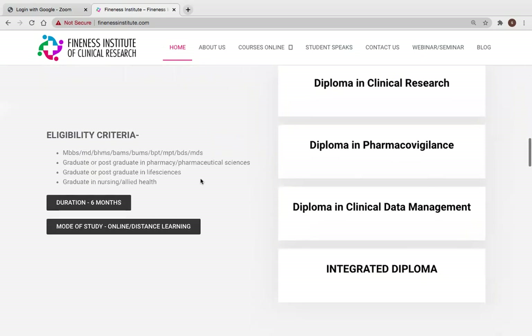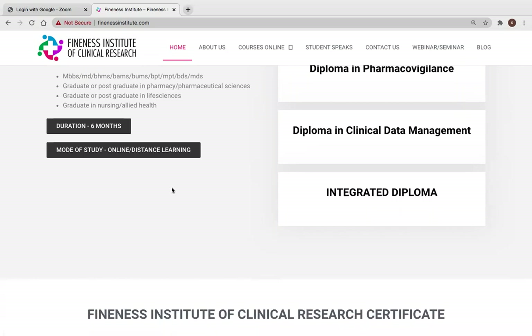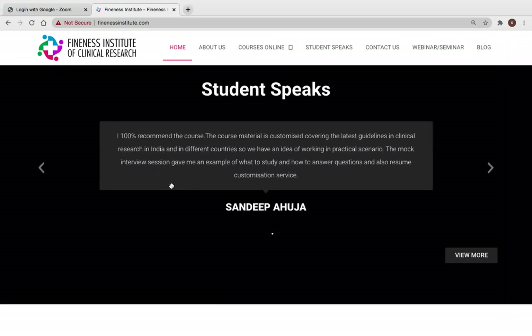The eligibility for courses includes MBBS, MD, BPharm, BAMS, BUMS, BPT, MPT, BDS, MDS, graduates in pharmacy or pharmaceuticals, graduates in life sciences, nursing, and allied health sciences. Duration varies by course, but all courses are offered in online distance learning mode.